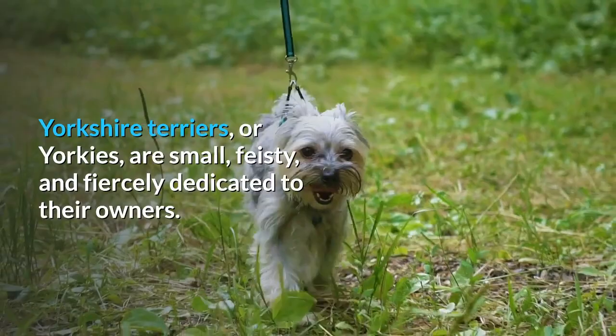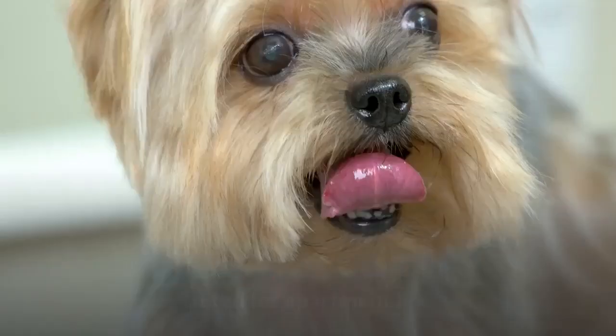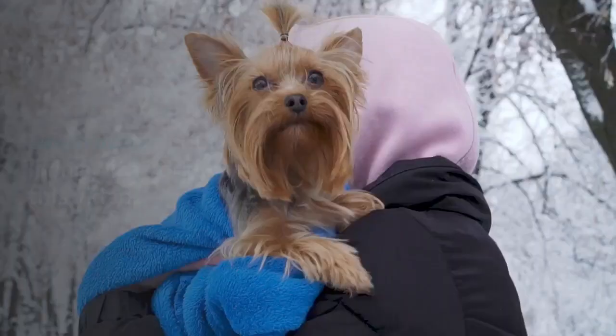Yorkshire Terriers, or Yorkies, are small, feisty, and fiercely dedicated to their owners. These former rat hunters now enjoy their status as fun, fearless companions especially suited for apartment life. Learn more about living with Yorkies in this video.